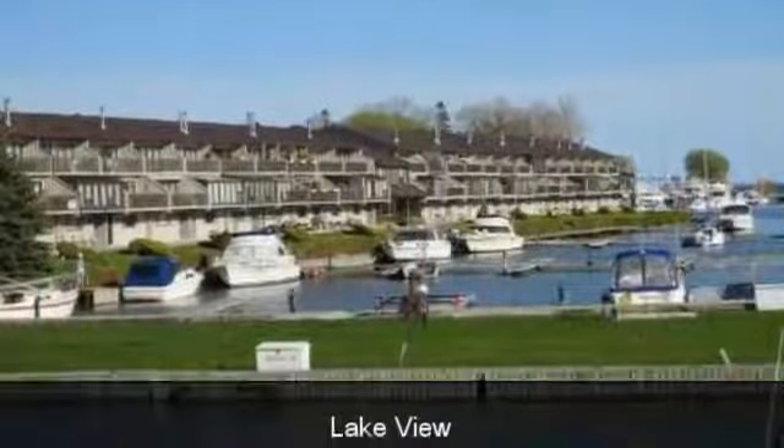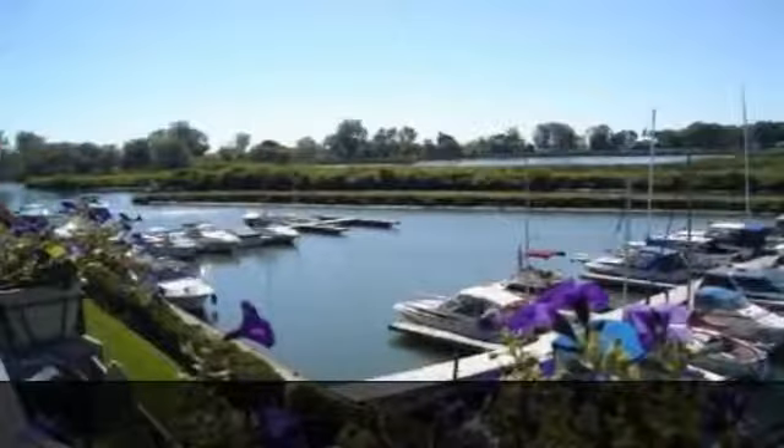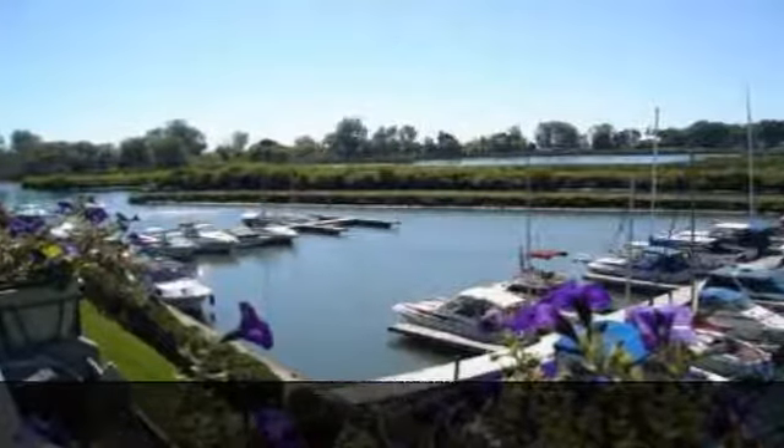Fabulous waterfront condo. Thousands spent on upgrades. View magnificent sunsets. Within walking distance to marina and restaurants, with large outdoor patio.